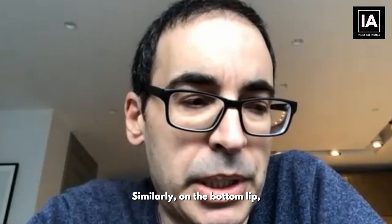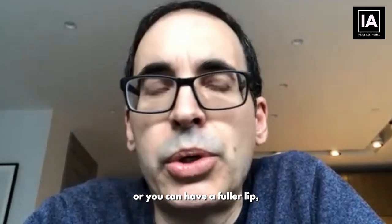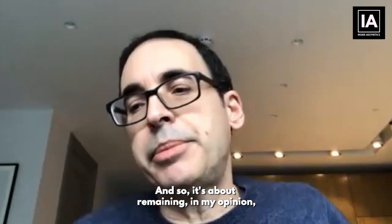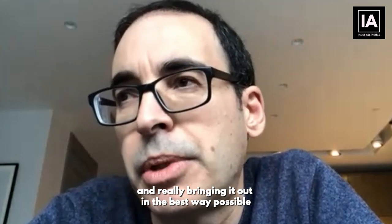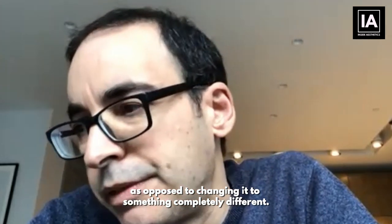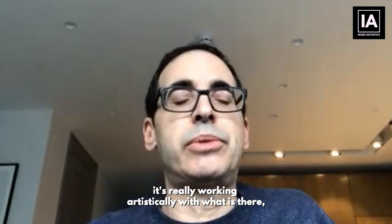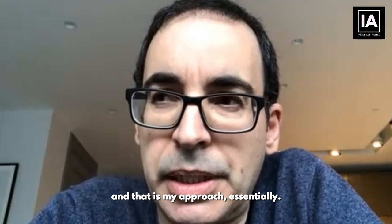Similarly, on the bottom lip, you can have two little pillows with a central depression, or you can have a fuller lip, a very full lip, or a flat lower lip. It's about remaining true to the presenting shape and bringing it out in the best way possible, as opposed to changing it to something completely different. It's not about doing my own artwork — it's really working artistically with what is there, and that is my approach essentially.